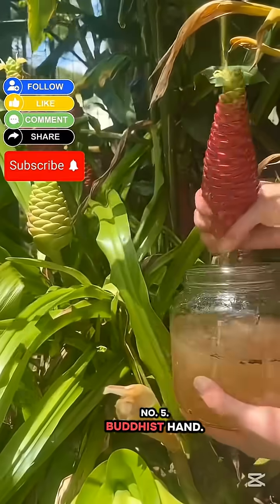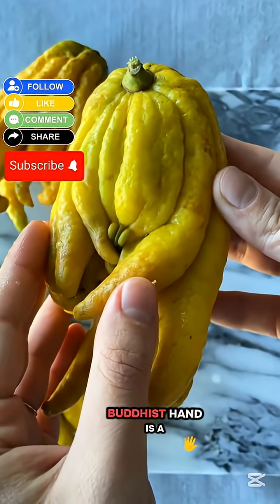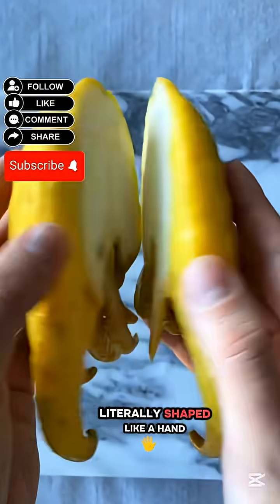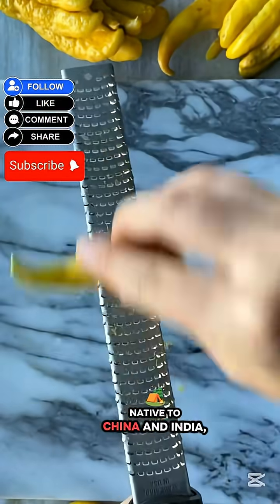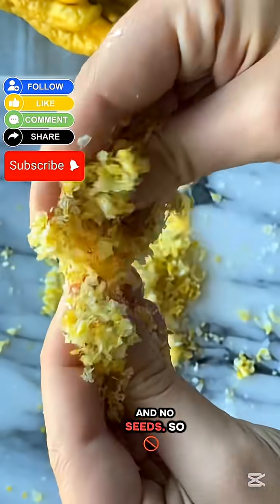Number 5: Buddha's Hand. If aliens ever sent a fruit to Earth, it would probably look like this. Buddha's Hand is a bright yellow citrus fruit with long finger-like segments, literally shaped like a hand reaching out. Native to China and India, this fruit has no juice, no pulp, and no seeds.